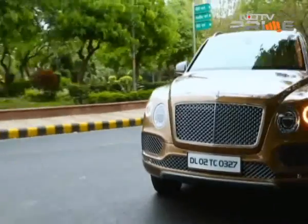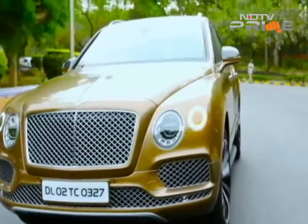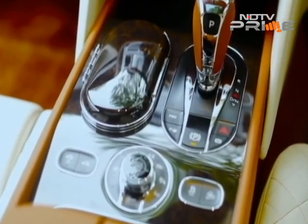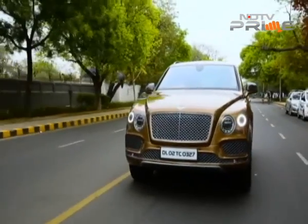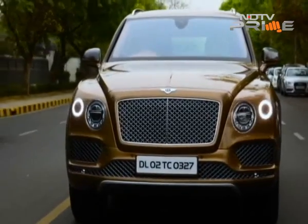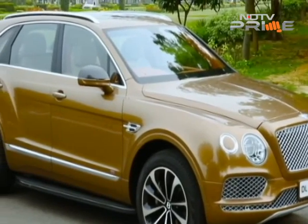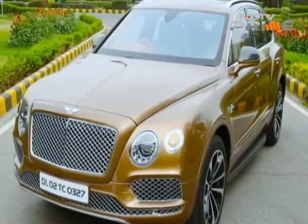On the road is where the Bentayga will spend most of its time. It is quick, it is agile, and its performance belies its huge size. The steering is a bit soft for my liking but the 8-speed ZF gearbox responds well, and you can use paddles to change gears too. I drove the car in the capital and the Bentayga was totally at home in Lutyens' Delhi. Bentley will sell 4 or 5 Bentaygas in India in the first year. Demand is expected to be much higher at the start but the allocation of units to India will remain in single digits.